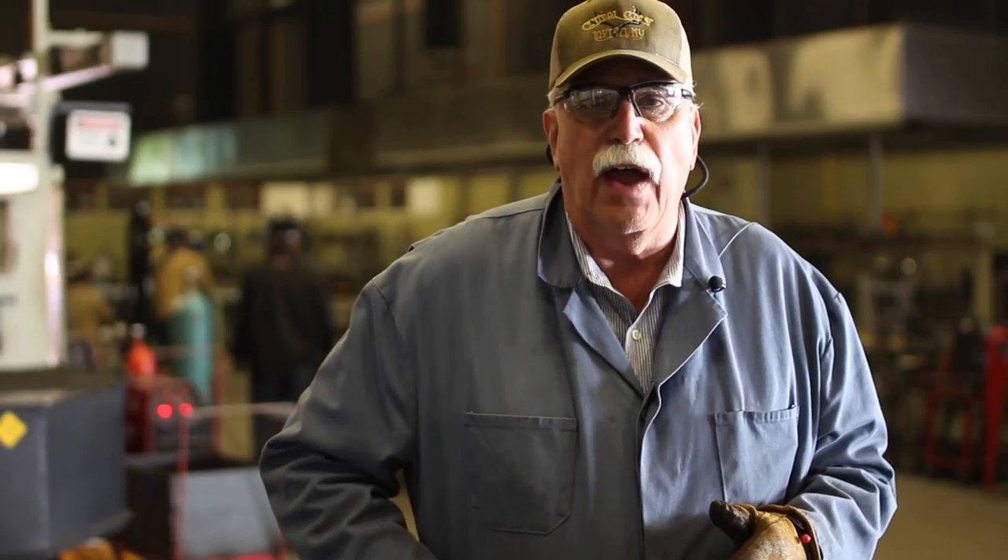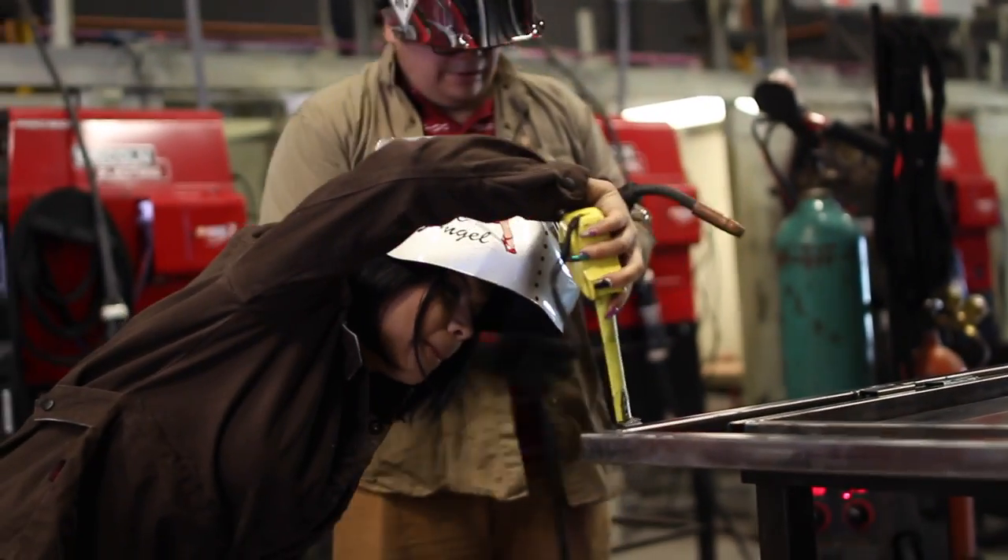The main tool of a welder fabricator is a tape measure, because accuracy and measurement is critical.